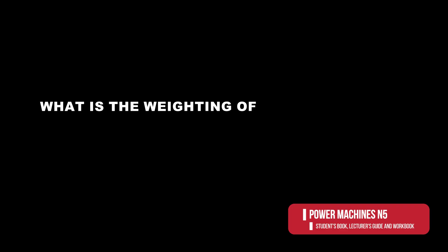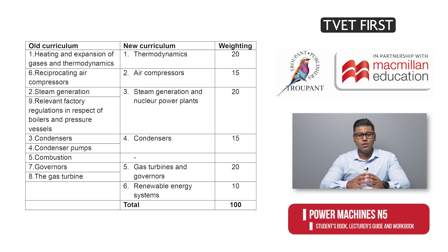Much of the former Module 5 on combustion no longer appears in the new syllabus. Regarding the weighting of the six modules: the old curriculum did not give an indication of weighting. The new weighting can be seen on the screen now.